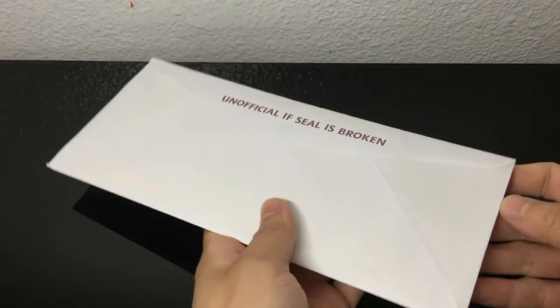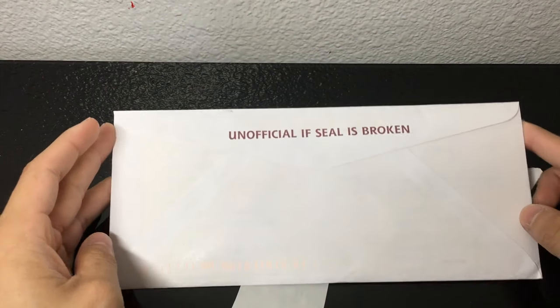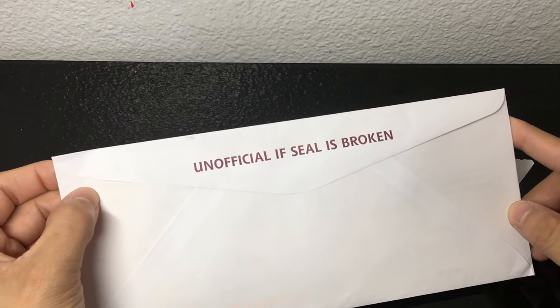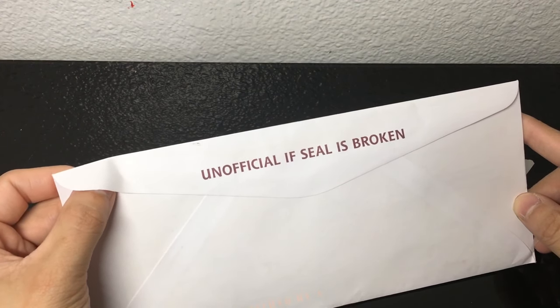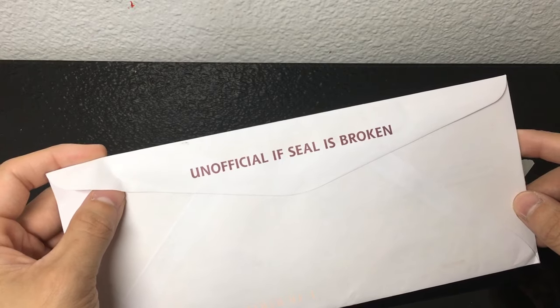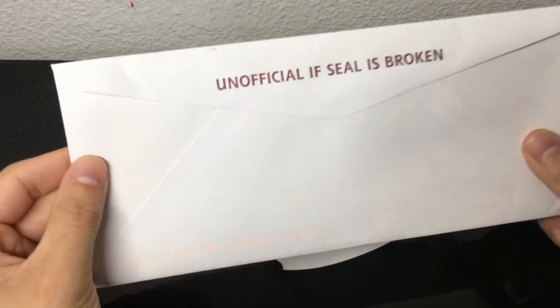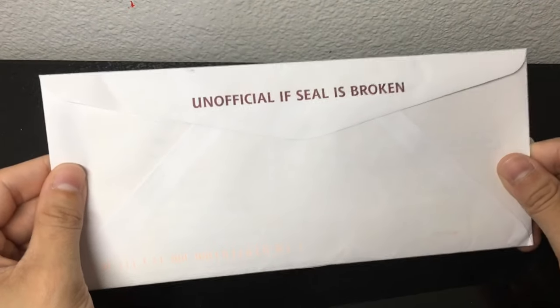I got it shipped to me the other day and it says here 'unofficial if seal is broken.' So today we're gonna break this seal. I'm applying to a scholarship and they allow me to open up the seal and just send them a picture of my transcript, so that's what we're gonna do today. What do you guys think is inside? I do not know — I've never opened one up. I'm opening up an official transcript, so let's see.